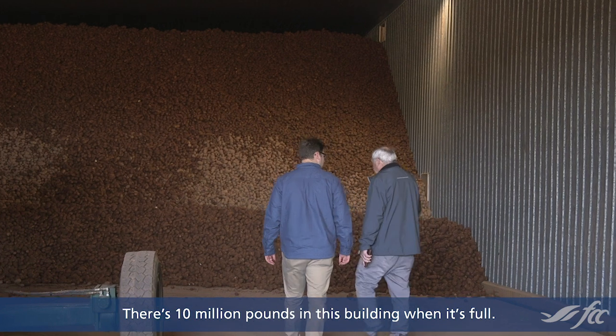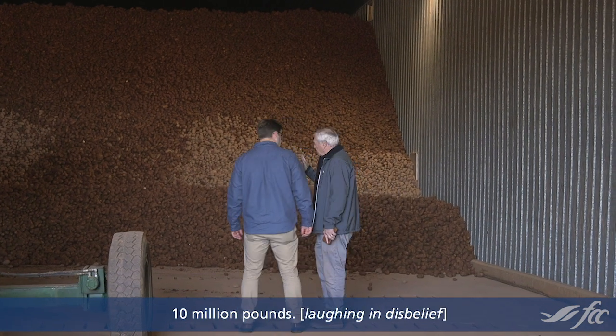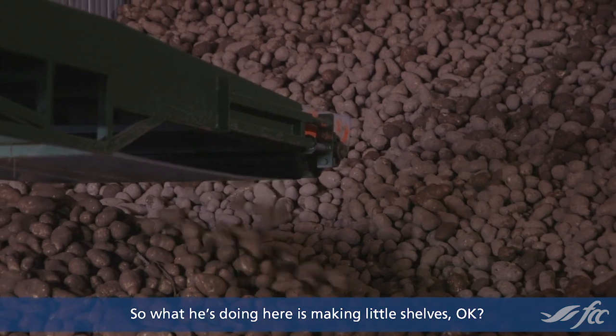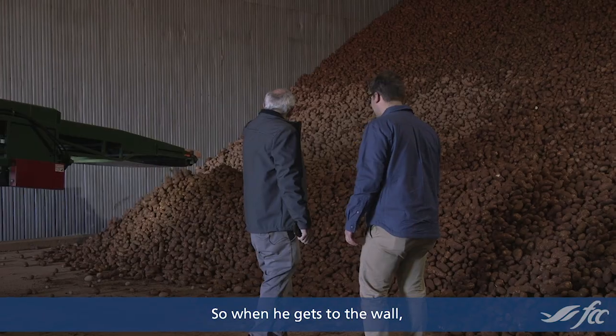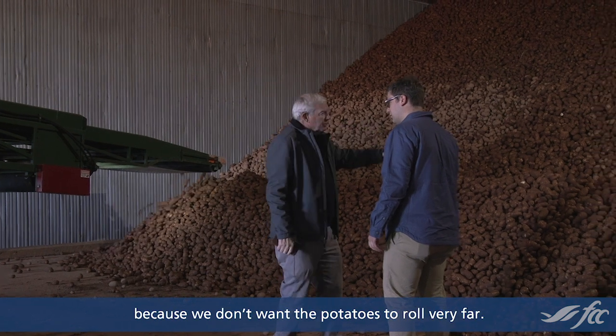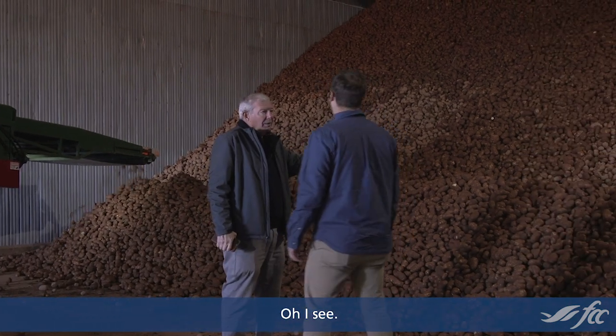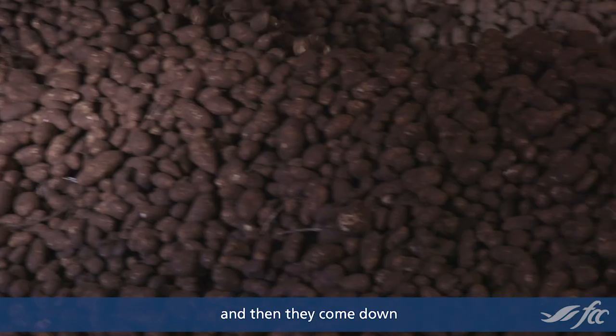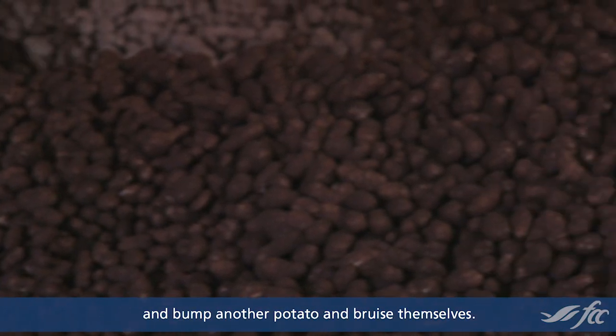There's 10 million pounds in this building when it's full. 10 million pounds! So what he's doing here is making little shelves. When he gets to the wall, he will turn around and come back because we don't want the potatoes to roll very far. Because if they roll, they build up speed and then come down and bump another potato and bruise themselves.